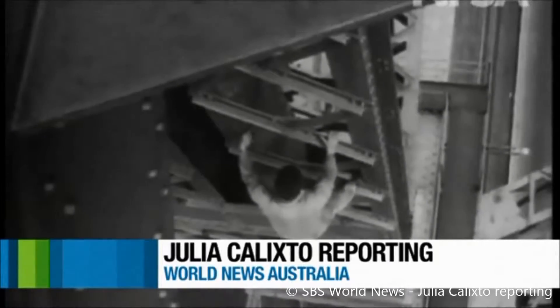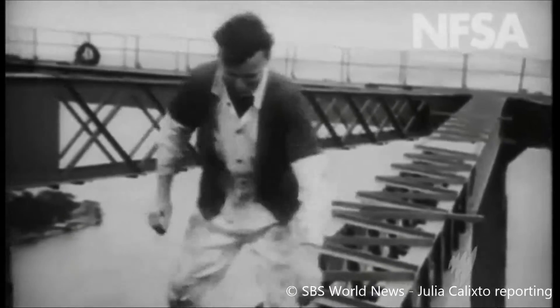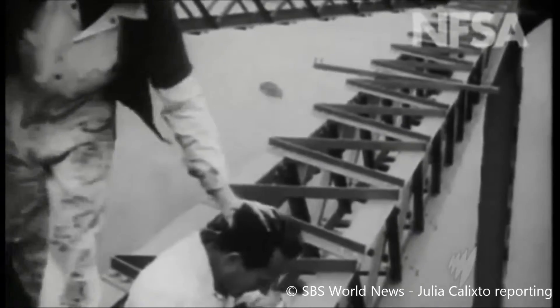It's dirty, difficult and often dangerous work. Now, scientists have revolutionized one of the world's biggest maintenance programs.